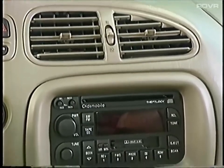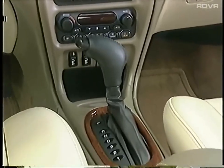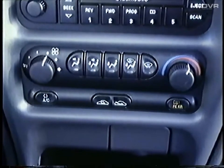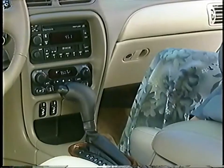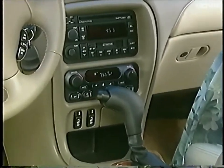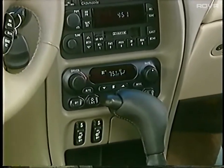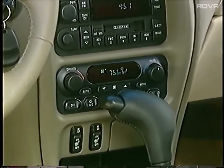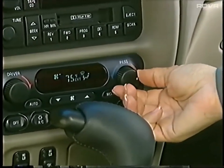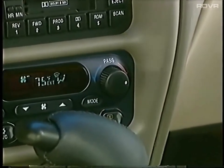Move over to the sturdy center console and reinforce the extension of Intrigue's gracefully executed interior. Intrigue GX offers standard air conditioning, while GL and GLS models include standard dual-zone automatic climate controls providing individual front seat temperature controls for the driver and passenger. Once Intrigue is started, the passenger control knob is always on, and passengers can dial a separate knob a few degrees different than the driver's temperature setting to better match their own comfort level.